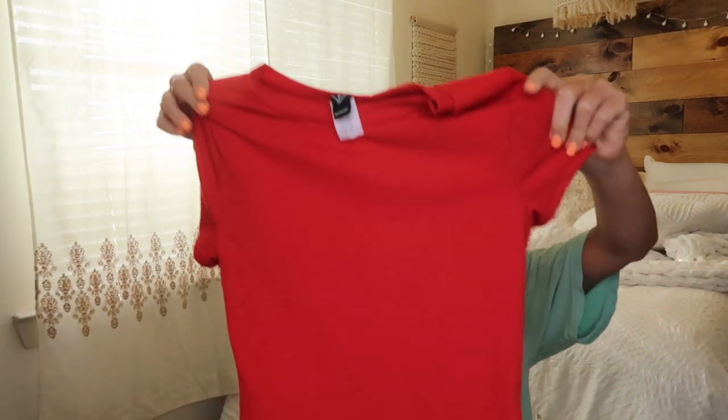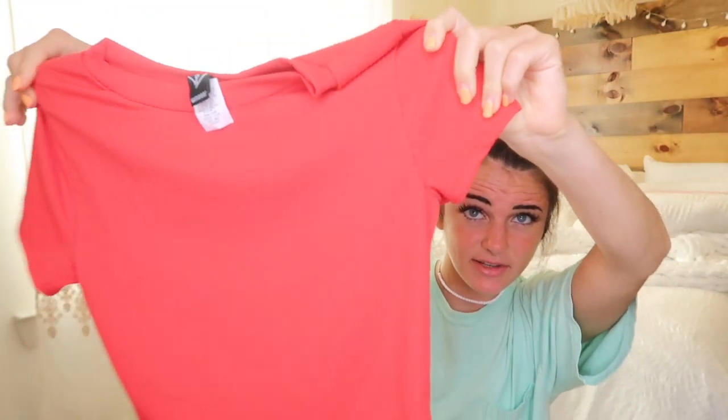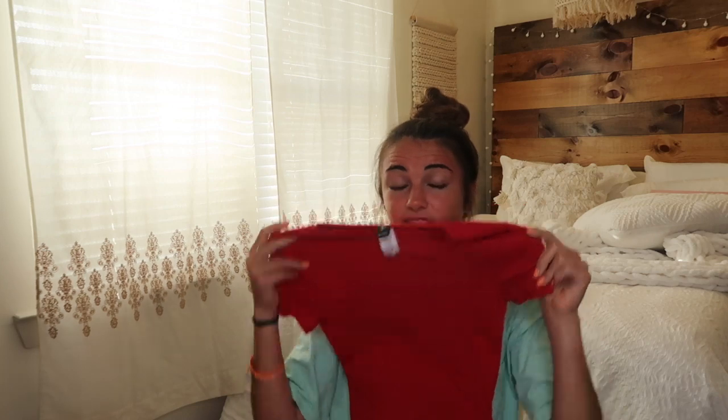This next top is like your basic tee. It gives me vintage vibes — the neckline is up high and it has these little sleeves. I love it and it's so comfy. It'll look good with like high-waisted jean shorts. I love the color red — I've been getting so many red tops and I'm obsessed.